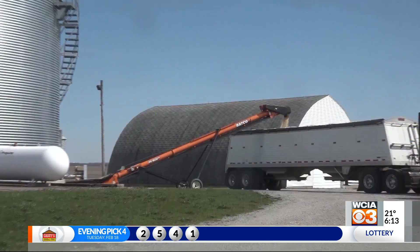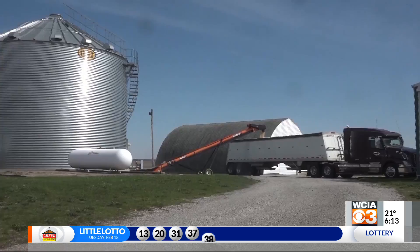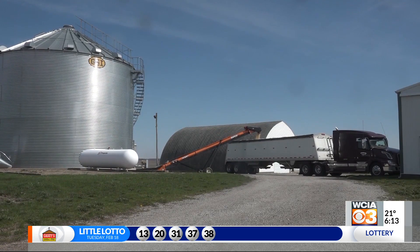He says many elevators have grain vacs that are much safer to use. That's our report from the farm. I'm Stu Ellis with WCIA 3, your local news leader.